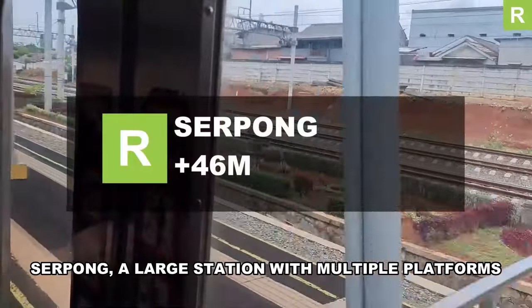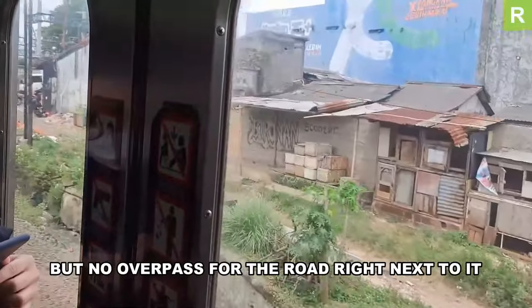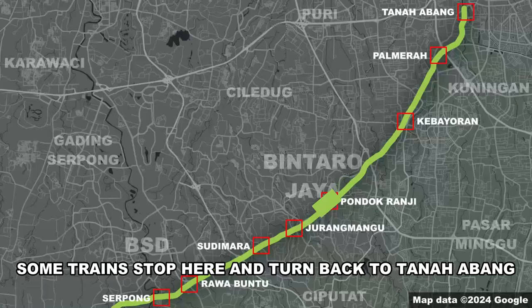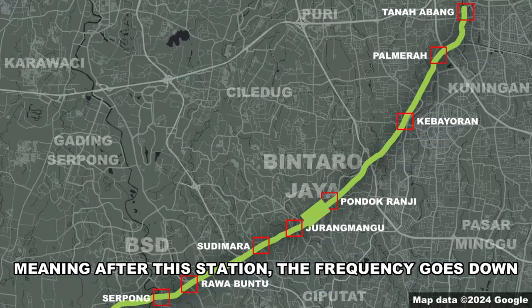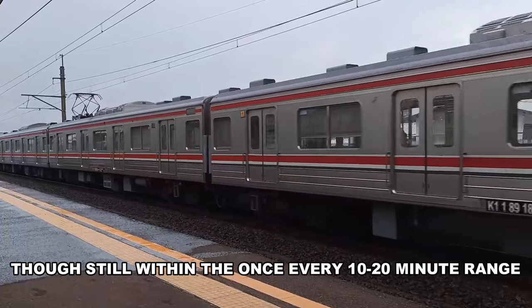Serpong is a large station with multiple platforms completely surrounded by houses, with a market nearby but no overpass for the road right next to it, meaning congestion is pretty bad. Some trains stop here and turn back to Tanah Abang, meaning beyond this station the frequency drops a little — though still within the once every 10 to sometimes 20 minutes range.